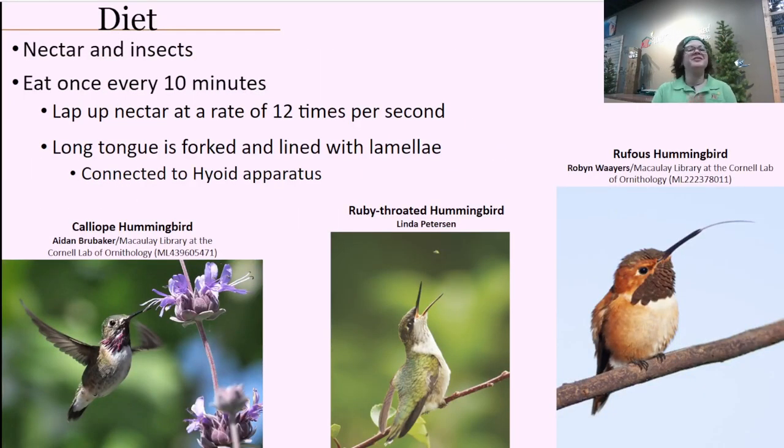Hummingbirds have a diet that's a mix of nectar and insects — they are one of the few birds that has nectar as the primary focus of their diet. Because of this, they have a very high metabolism compared to other birds and have to eat at least every 10 minutes. The way they work, they can actually lap up nectar at a rate of 12 times per second, which is a lot. You might think it's simple — like sucking through a straw — but it's actually pretty complicated and really interesting.